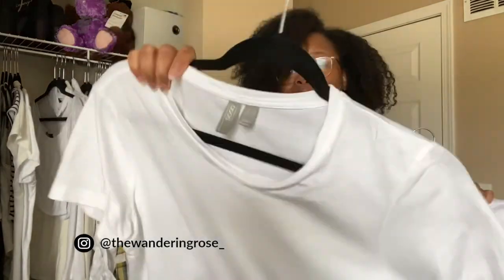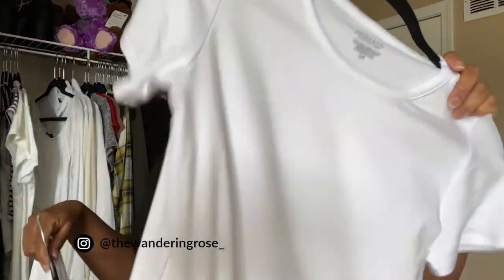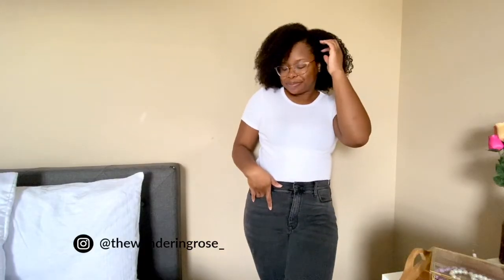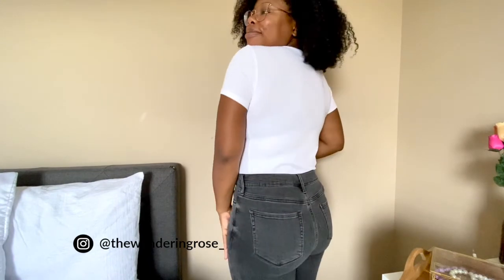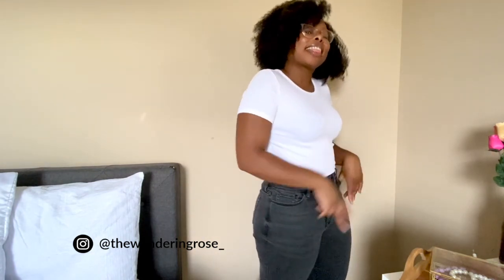Another fall basic: white t-shirts. I have two — one is from ASOS and the other is from Jones and Company. The ASOS one is a little more see-through, so I tend to wear the Jones one more. That one is a relaxed and casual fit, while the other is a little more form-fitting, so it's good for formal events or work — just put a blazer over it and it still doesn't look too casual. The baggier one is more casual.